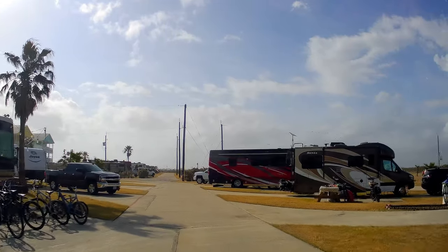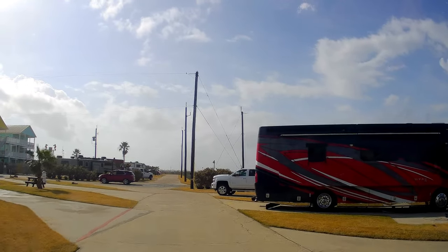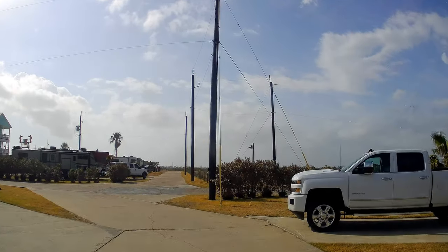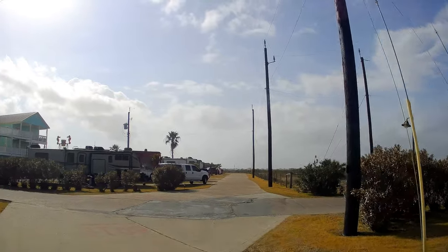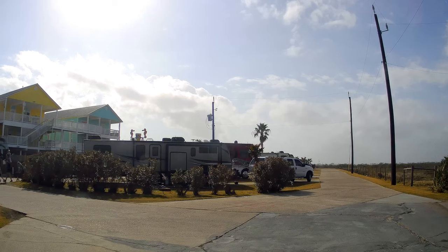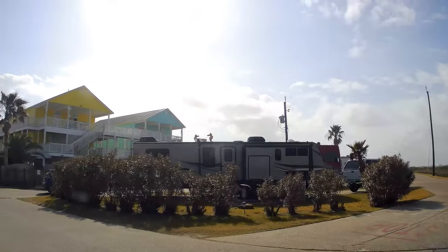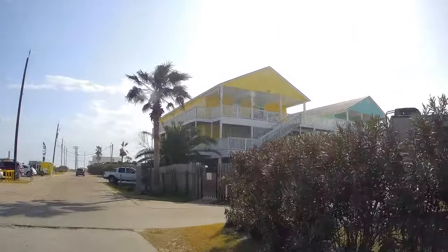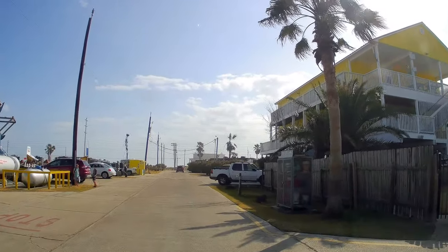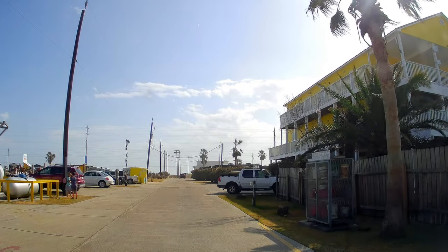That looks like about the end of the drive-through tour of Jamaica Beach RV Resort. There are still a lot of families in here, and they do have propane available.